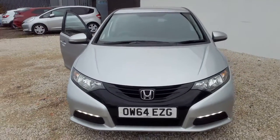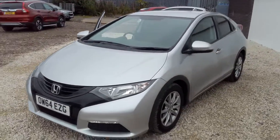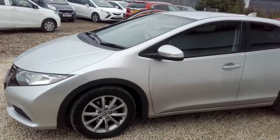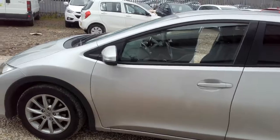Hi there, welcome to Phoenix Honda. Today we are looking at a 64 plate Honda Civic. This particular model is a 1.4 S, so it's your entry level into the Civic range. It's finished in lunar silver metallic.